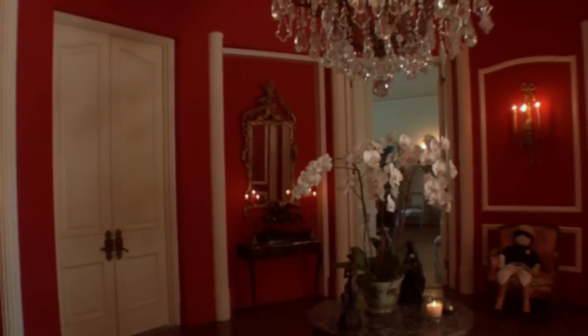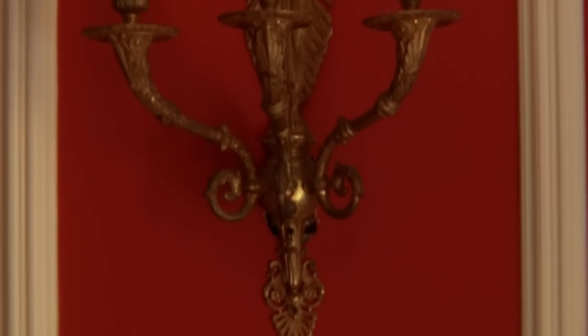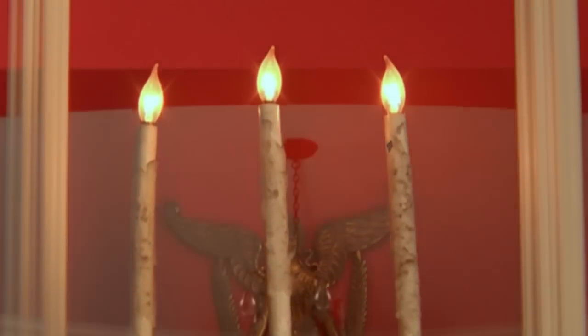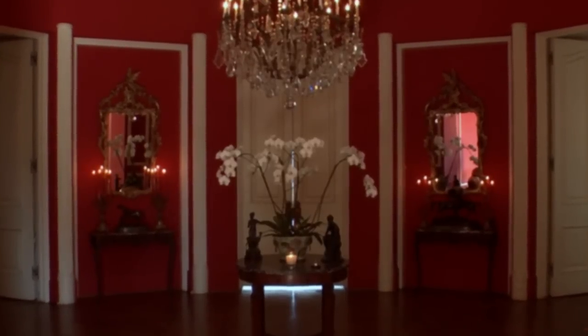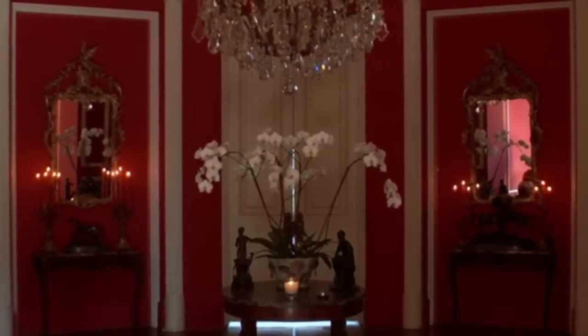Once you're in the main entryway — the oval entry room — it's very special. It has antique 19th century bronze doré sconces, a beautiful large and impressive French antique chandelier in the center of the room, and fluted columns, about six or eight of them, around the room. It really is a unique oval shape.